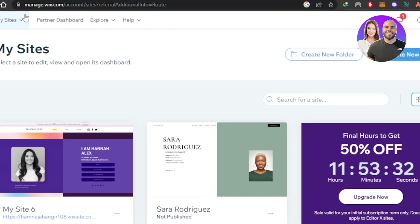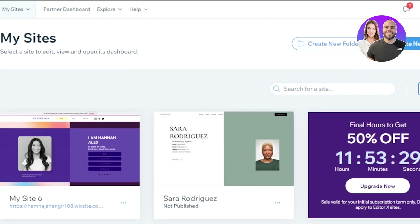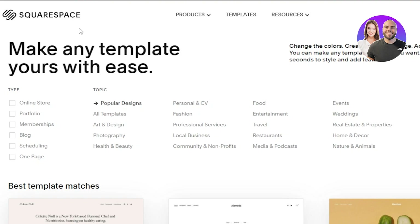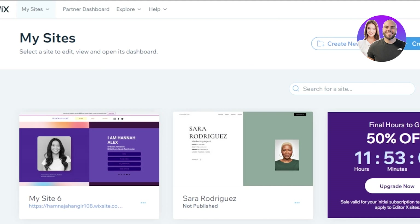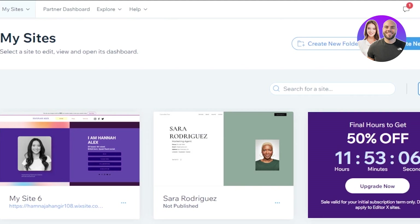Let's get to Wix.com. Wix.com is a very famous website builder that allows you to create your own blogs, portfolio websites, business websites, and much more. Similarly, we have Squarespace.com, which is also a very famous website builder for blogs, professional websites, and portfolios. Both platforms allow you to create a website for free — they have a free plan and are very easy to use. I'll give you a walkthrough of all the different tools and features so you can make an informed decision.